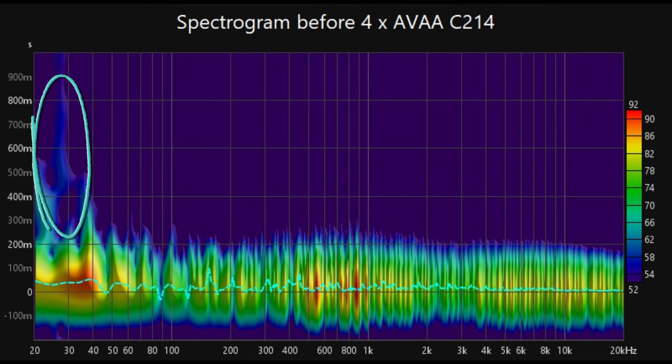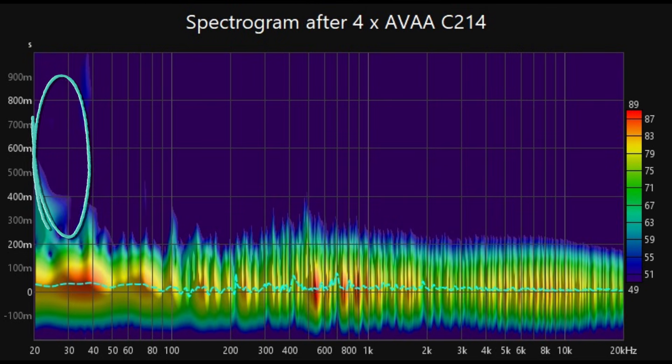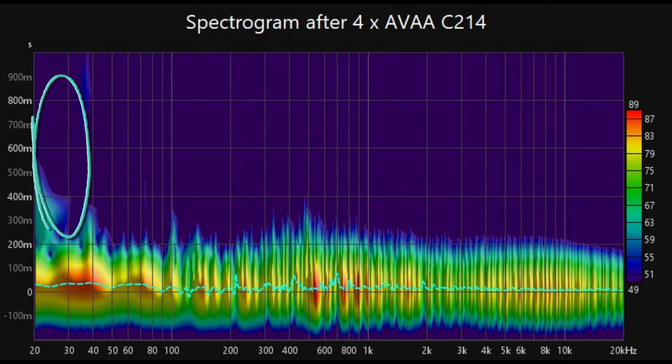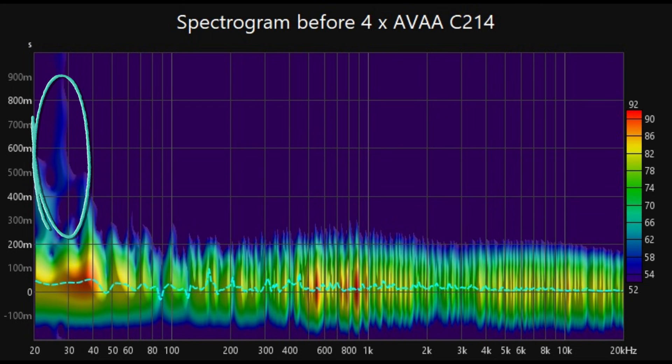Analyzing the before and after spectrograms, you can clearly observe a significant reduction in long ringing at sub-frequencies, which effectively minimizes boominess and enhances low-end clarity.